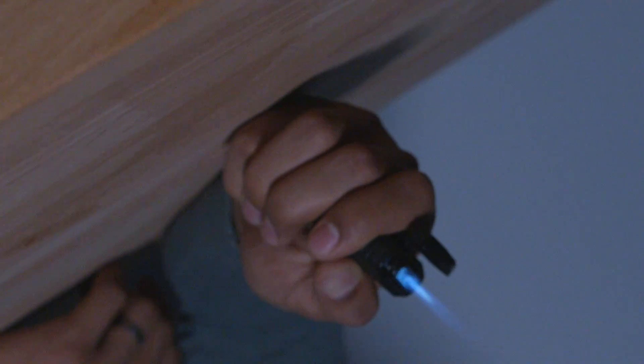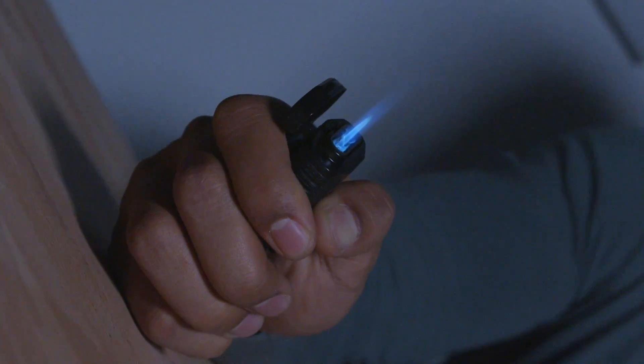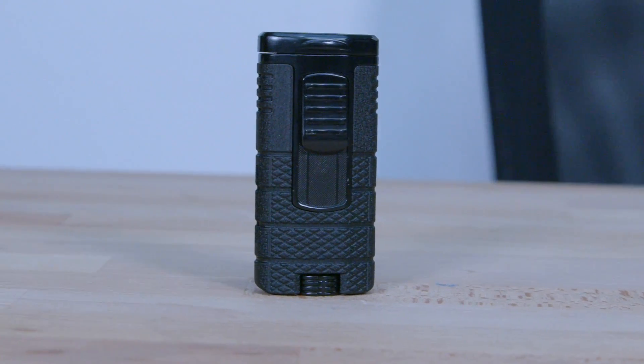And finally, number eight: a lighter. I'm not a smoker, nor do I condone smoking, but in my opinion having a lighter is probably one of the most badass, manly accessories a man can carry every single day. Plus, whenever you're at a social event, somebody is almost certainly going to ask you to light their cigarette, which can open up a whole door of conversation if you just casually reach into your pocket or backpack and light it for them.